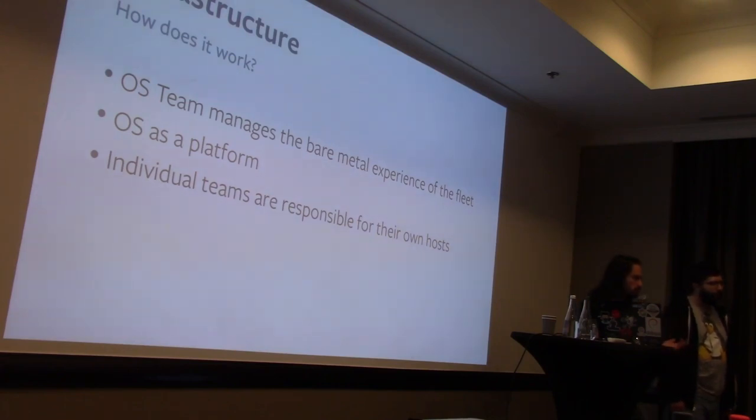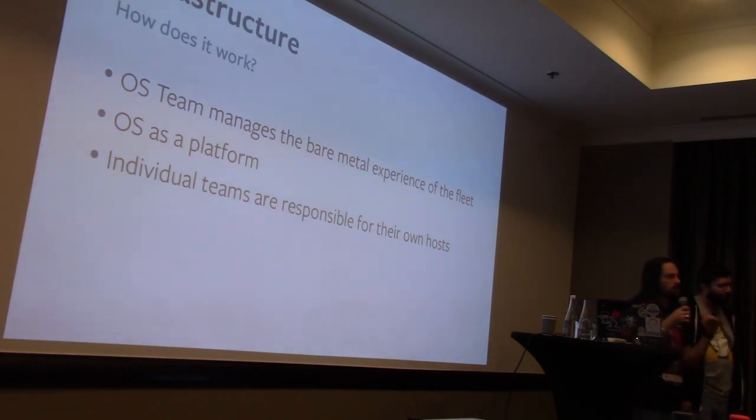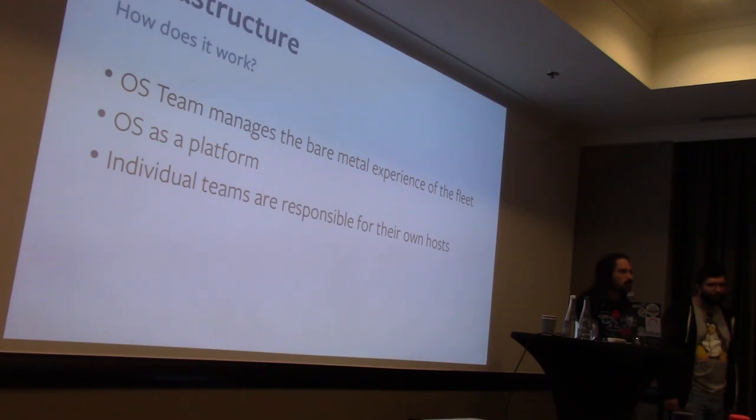We manage what we call the bare metal experience. We provide APIs via Chef for various service owners around the company who own physical hardware to customize their machines — setting up services, setting sysctls, doing whatever they need. If you own 5,000 machines in a data center, it's your responsibility to keep those machines healthy and keep Chef running, and we have a monitoring system that will page you when you don't.